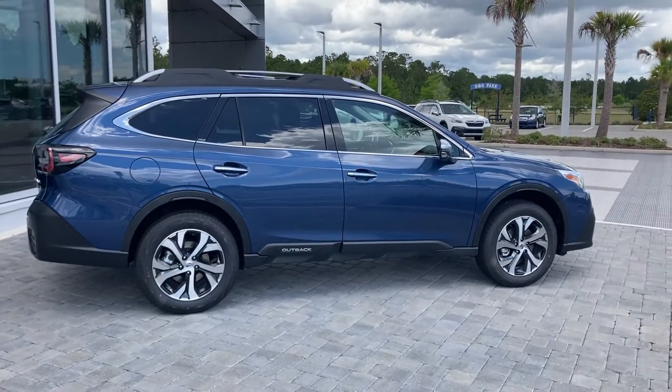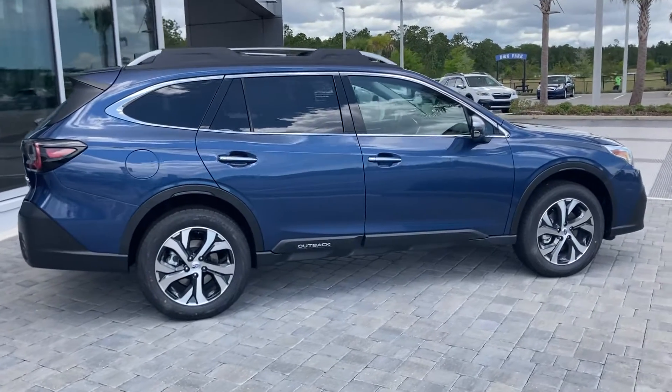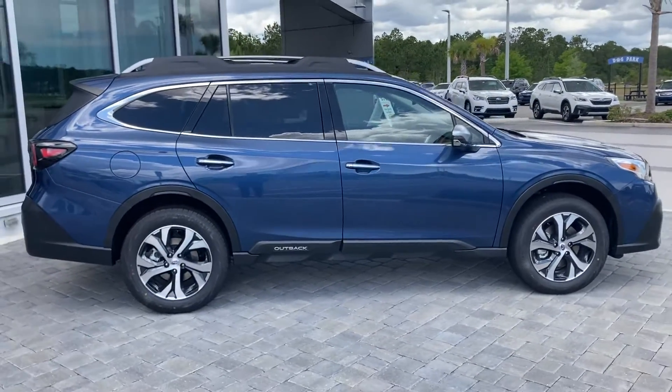Hello Danny. I'm Dan McMahon with Subaru Daytona. I would be happy to assist you in your search for that perfect 2022 Subaru Outback.